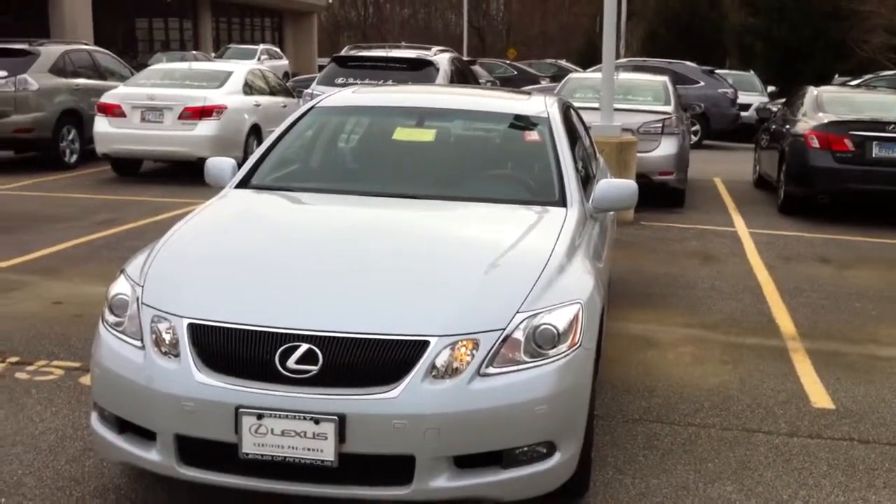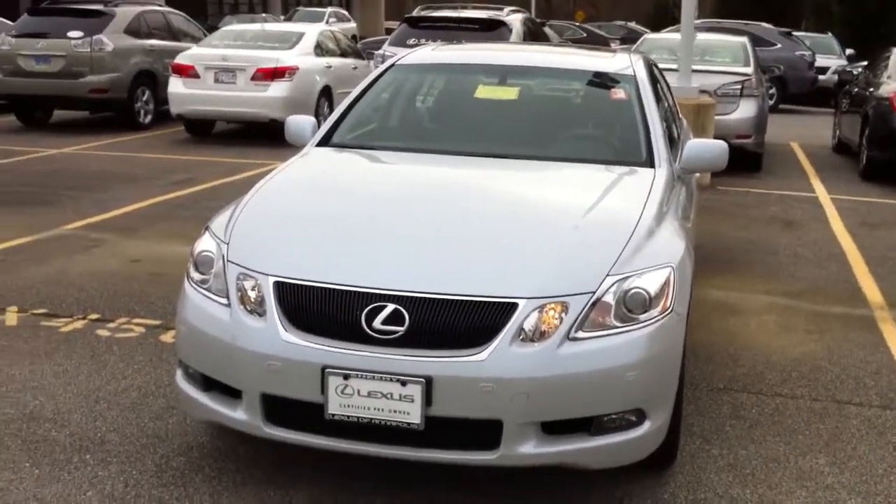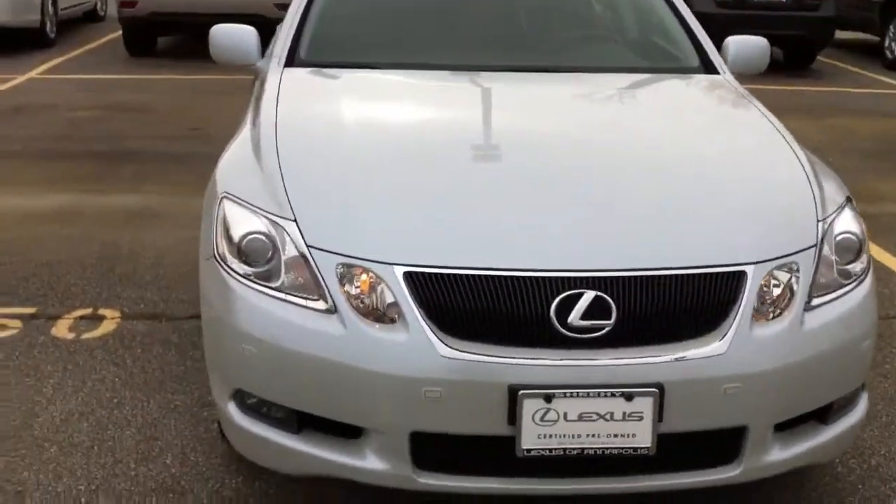Good morning Melvin, this is Chris List with Sheehy Lexus of Annapolis. I just want to walk around the car real quick for you so you can see the condition inside and out of this 2007 Lexus GS 350.